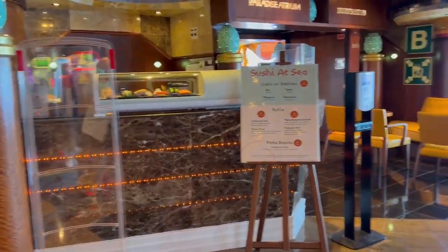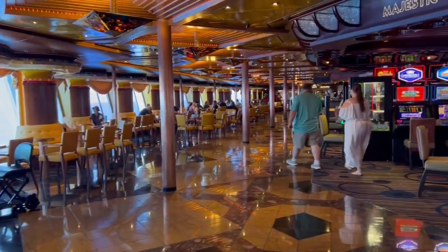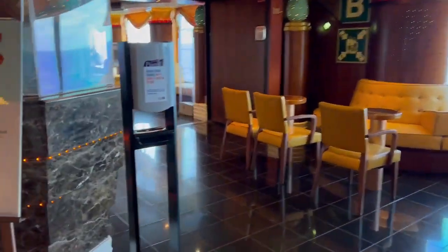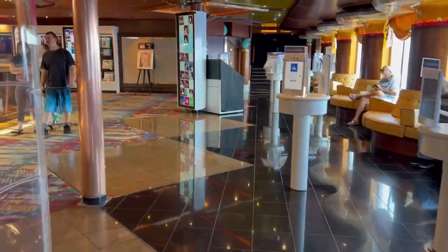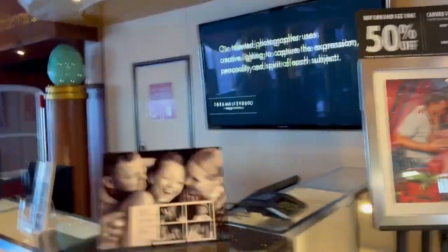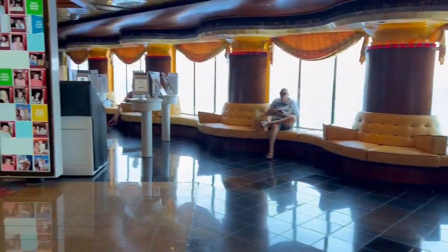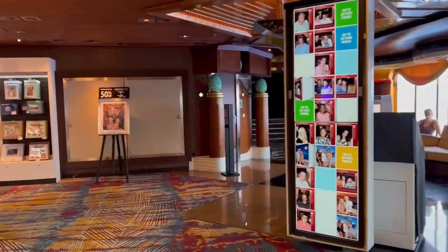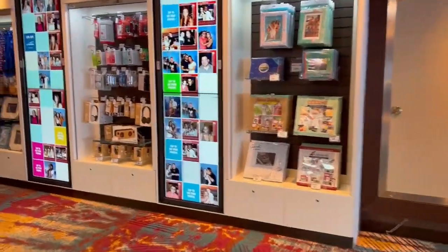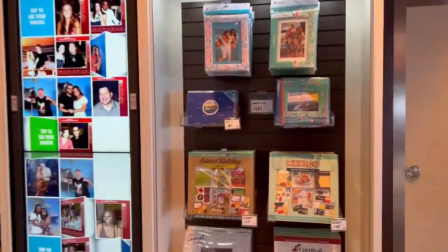There's just a little sushi bar right here, I guess at the other end of the casino. And then we're just in the atrium — photographer's desk. Over here you can buy some photography accessories, like memory cards and albums.